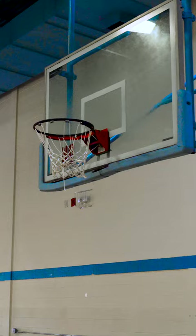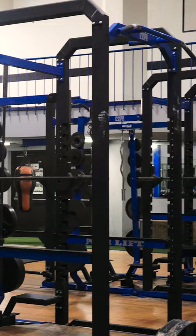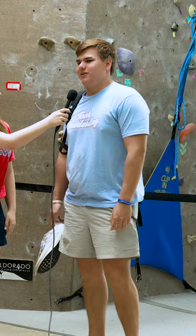Well, I'm a basketball player so I really like the basketball gym over here. The free weight area in the gym — I really like the downstairs weight room. I like being able to come here whenever I want with my Tech ID and not having to pay for a gym membership.